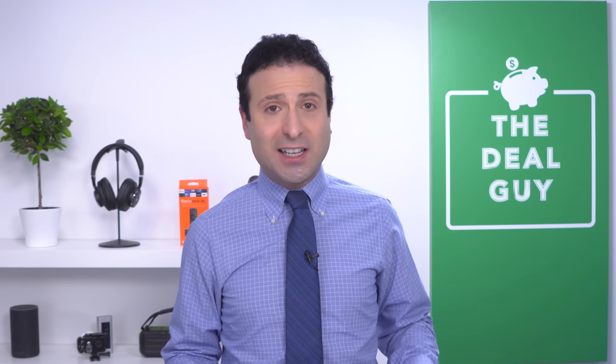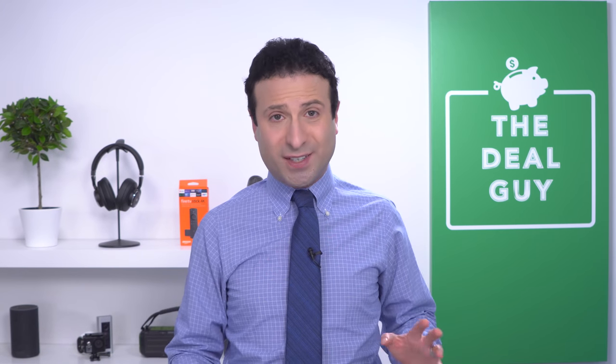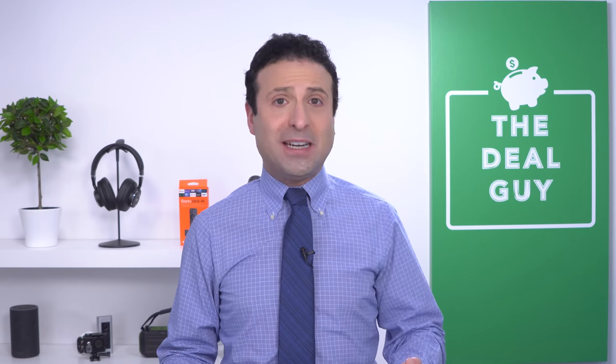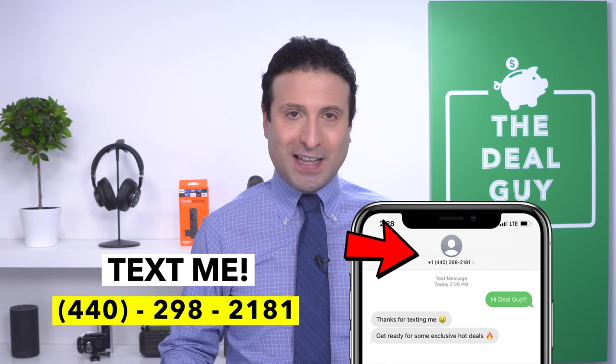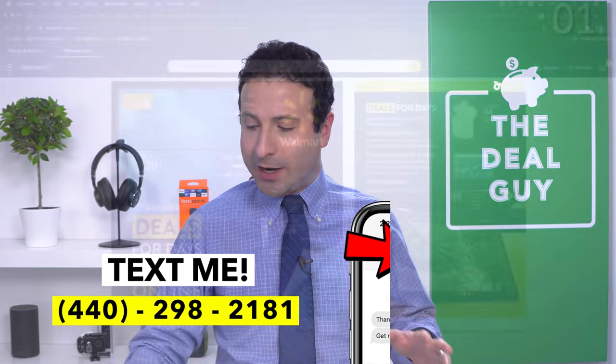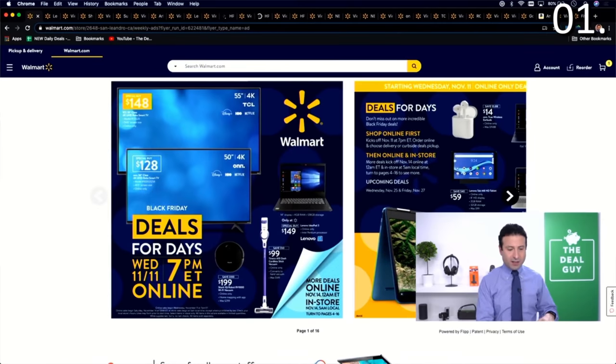You guys will find that the deals do sell out very quickly — I can't control that, so if you see something you like, make your move on it. If you have a question, there's a deal you want to see, or you're looking for stock on the PS5, text me. My phone number is 440-298-2181, and you'll be able to interact with me directly for these deals.